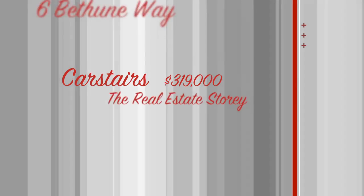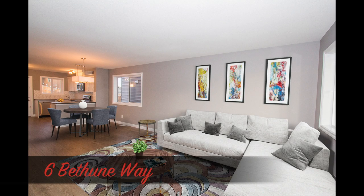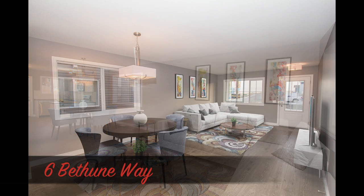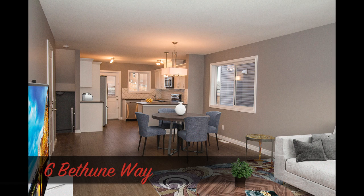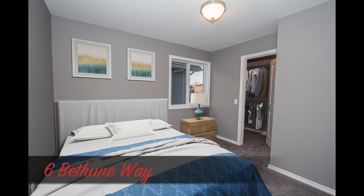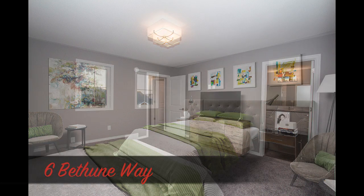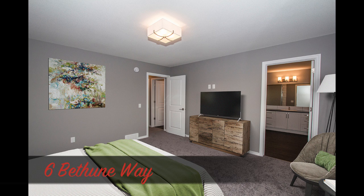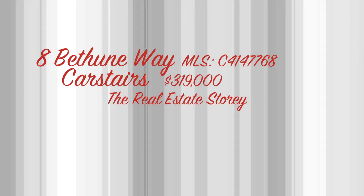Come on over to Bethune Way because we've got some great houses for you. These homes by Green Star Master Builder offer excellent upgrades whether it's hardwood flooring, vinyl flooring, upgraded laminate, energy star stainless steel appliances, wonderful cabinetry throughout the kitchens, plenty of ample space, master ensuite surround tile walk-in glass showers, beautiful picture windows, a wonderful walk-in master closet. All the bedrooms are bright, open, and spacious — everything you want in a home for an incredible value.